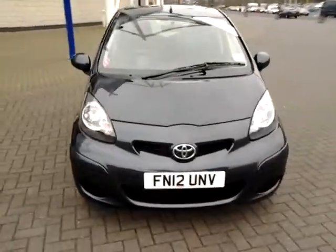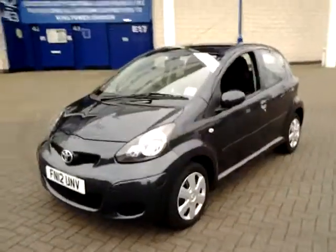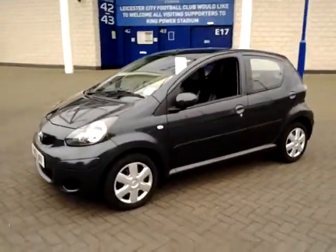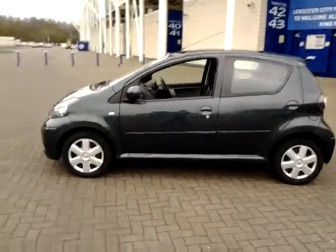Welcome to Sturgis of Leicester. Today we're going to look at this 2012 12-plate Toyota Aygo. This is a 1 litre ICE 5-door. This has covered just 21,000 miles.